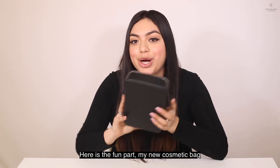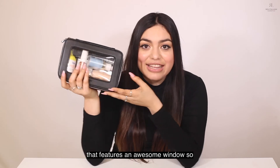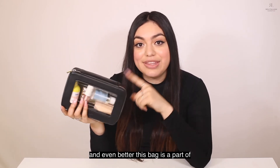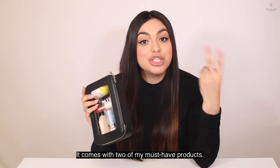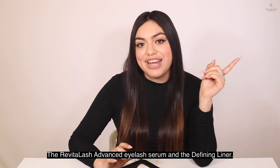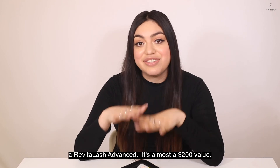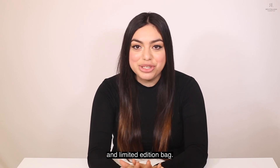Here is the fun part — my new cosmetic bag I love for travel. It is a vegan leather bag that features an awesome window so that you can see all of the products. Even better, this bag is a part of our new Weekender collection for lashes. It comes with two of my must-have products, the Revitalash Advanced Eyelash Serum and the Defining Liner, wrapped in this amazing bag, all for the price of just a Revitalash Advanced. It's almost a $200 value.